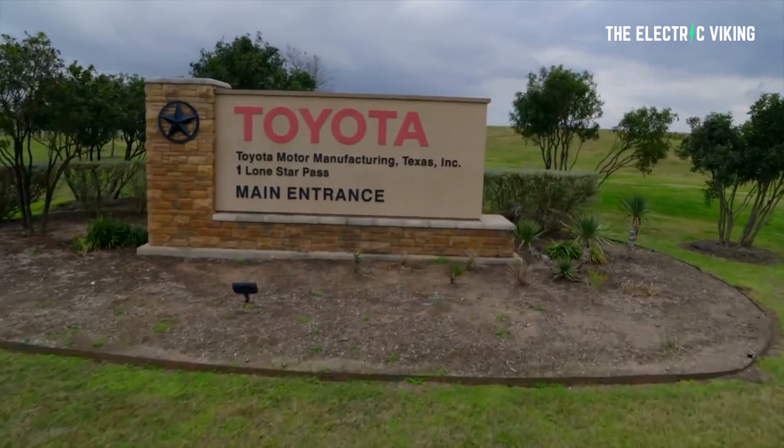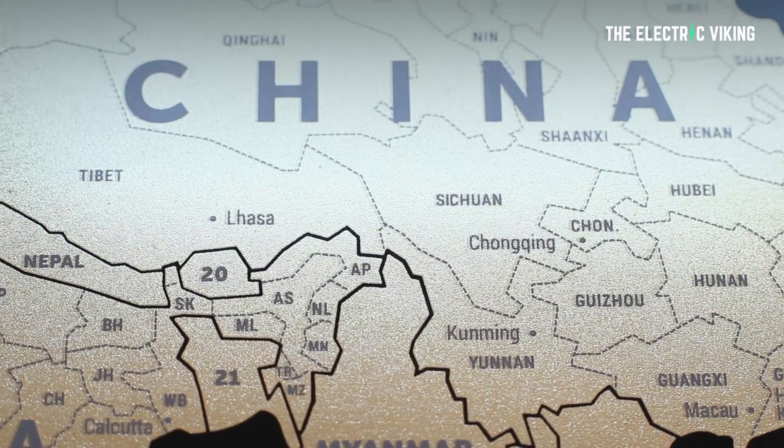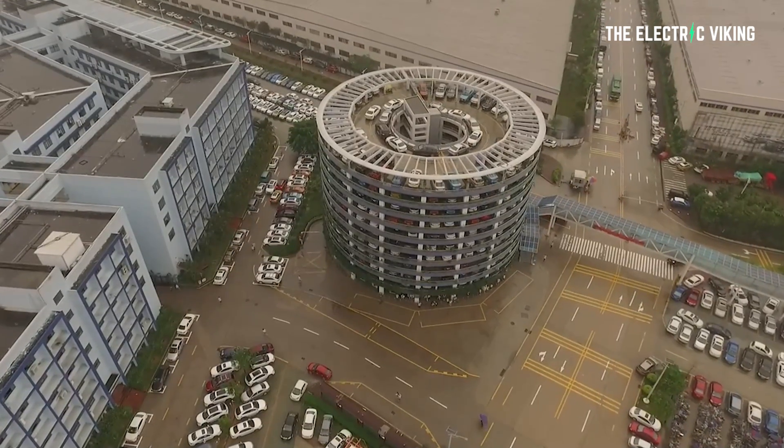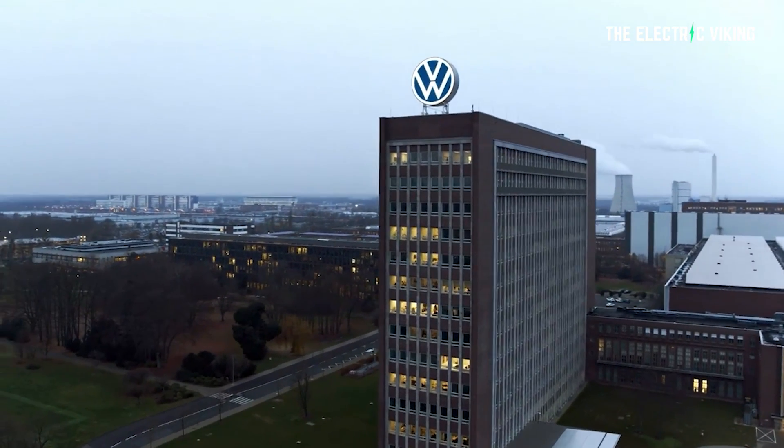However, BYD is much faster at building battery and car factories than any legacy auto company on the face of the planet. This is because it's in China — production facilities get approved and come online very fast, within a month. The Chinese government wants to dominate automotive, which is the last major manufacturing sector China doesn't yet dominate. Already, BYD is the second largest manufacturer of electric cars in the world, having overtaken Volkswagen, and I highly doubt Volkswagen has any chance of catching back up.